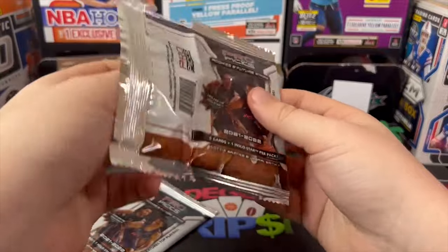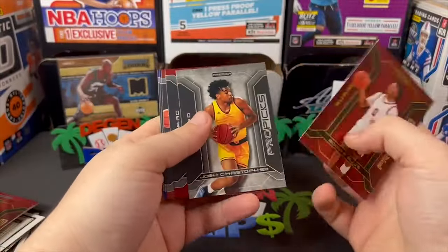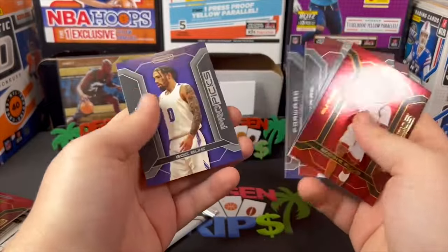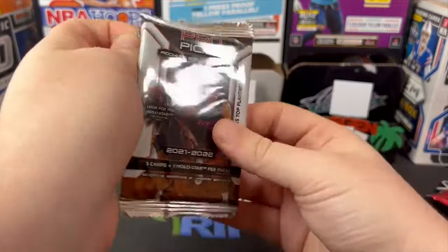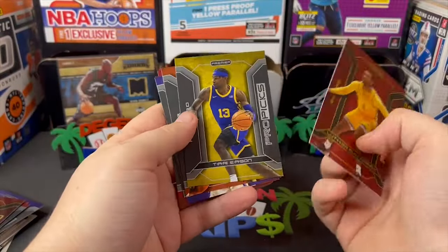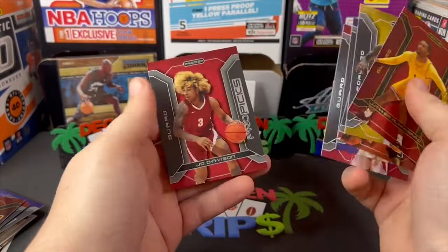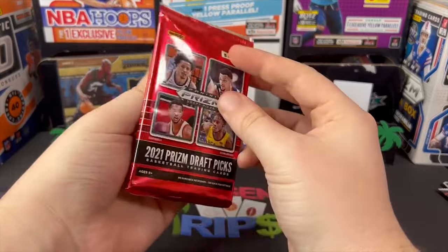Getting to those hobby packs — it is the first year Bowman U basketball, which is unlicensed and looks really cheap and gross, but they are hobby packs so maybe we could pull an auto. Luther Muhammad... yeah, don't care. And a Prism Draft Picks pack.